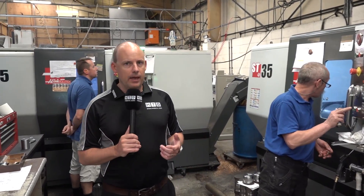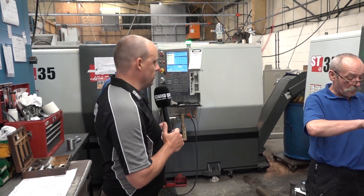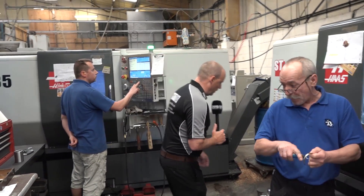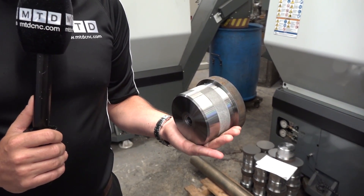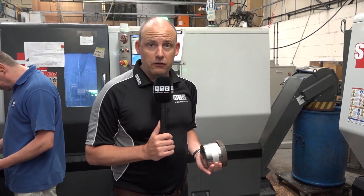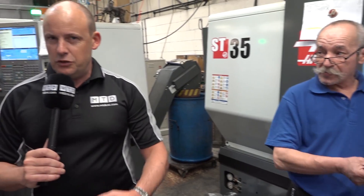Behind me are two ST35s — one of the bigger Haas turning centres and one of the biggest machines they have for turning. We've got two gentlemen here continuously operating these machines. They're tackling some pretty large billets and some pretty difficult materials — machining Inconels, machining EN24Ts, as well as doing some easier components. You can see one of the gentlemen is currently deburring. This demonstrates that they have a real mix of Haas turning machines.